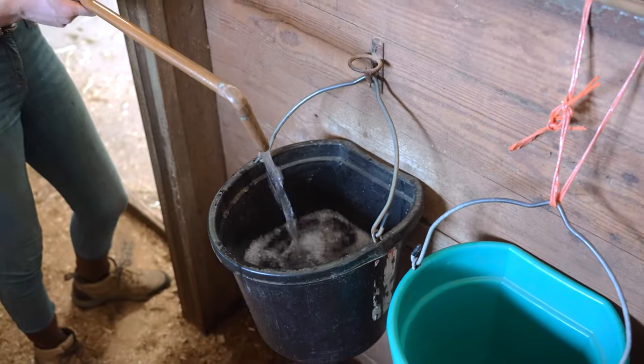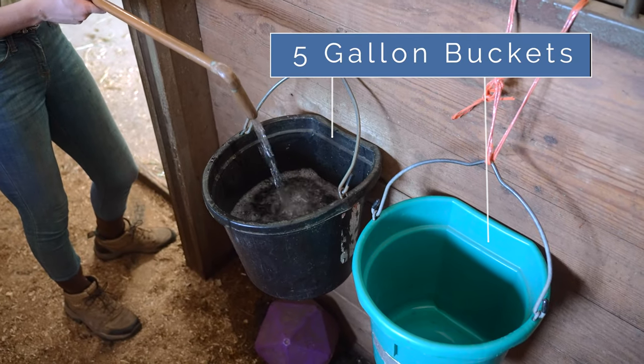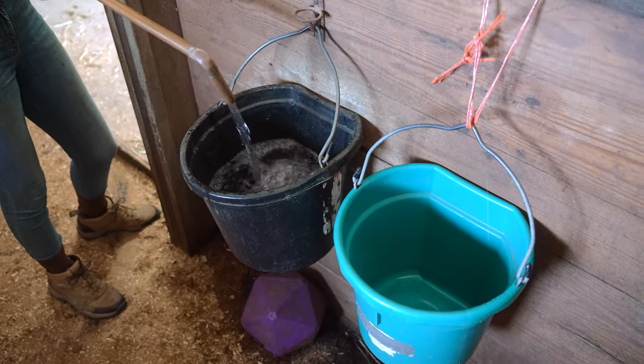When you are putting water in the horse's stalls, I like to put two five-gallon buckets to make sure my horses always have access to water.